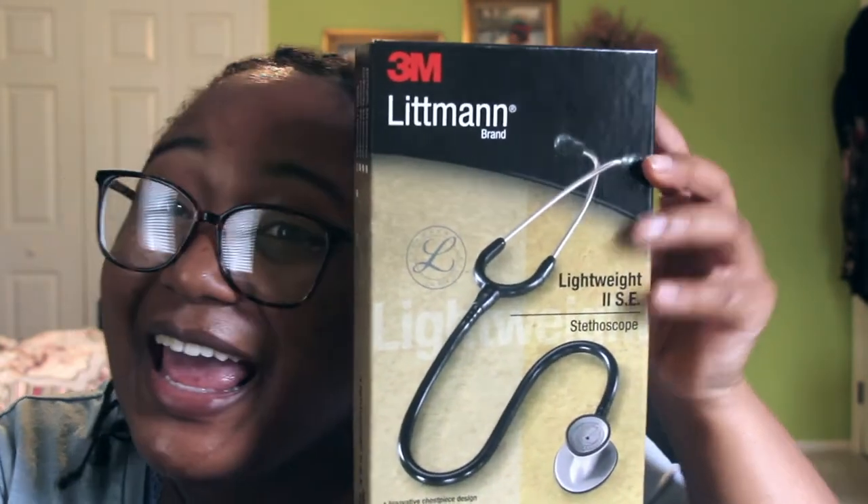So I know you guys are probably like, girl, get to it — what did you get? Your girl got a Littmann! So let me tell you more about it. It's the Lightweight 2SE stethoscope and basically it says it's like an innovative chest piece, reliable and clear acoustics, lightweight, durable design, and a whole bunch of other things. I was just so excited because the Littmann is literally the staple, the standard for stethoscopes. For someone to gift me this because they're pretty pricey was just so nice and so considerate.